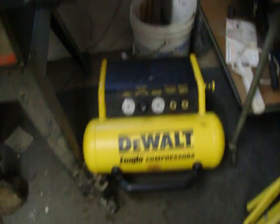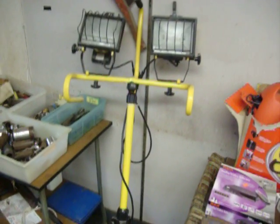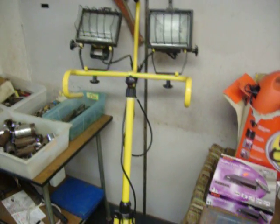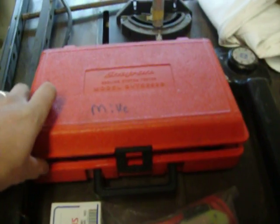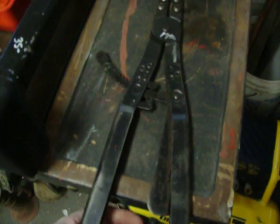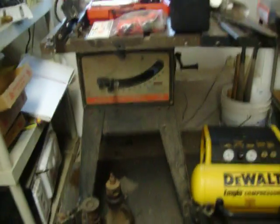DeWalt air compressor, $120. Little light stand, $25. Snap-on cooling system tester, $79.50 — it's in excellent condition, looks like it's barely been used if used at all. Blue Point large set of snap ring pliers, $19.50. Carpet kicker, $35. Craftsman table saw, $50.